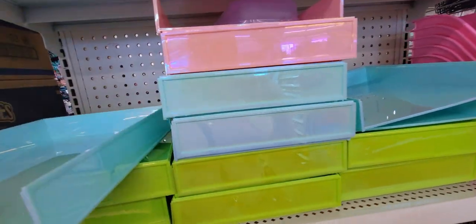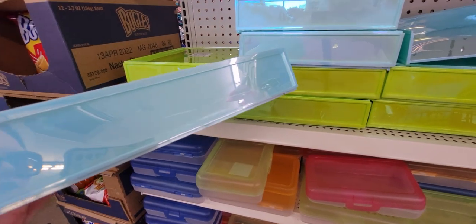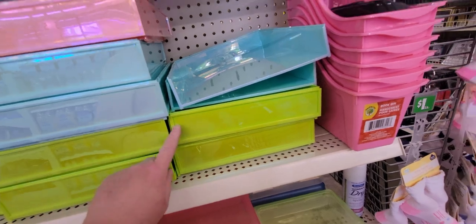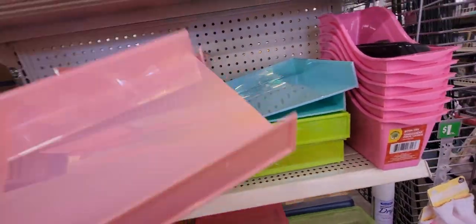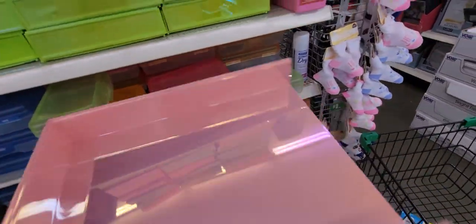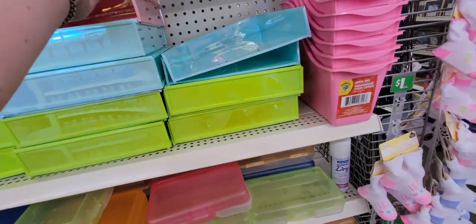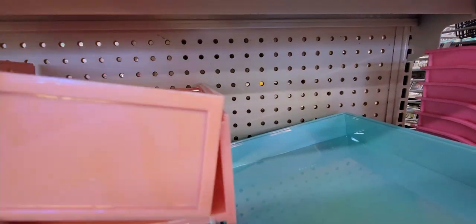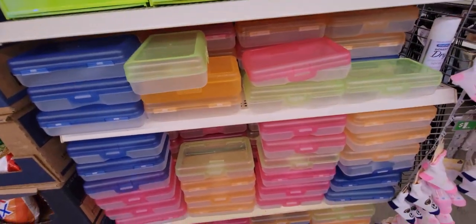These organizer trays are so pretty — there's a blue with a pearlescent look, a green, and a gorgeous pink that actually matches my tank top. They stack on top of each other with a little lip. And there are more pencil boxes too.